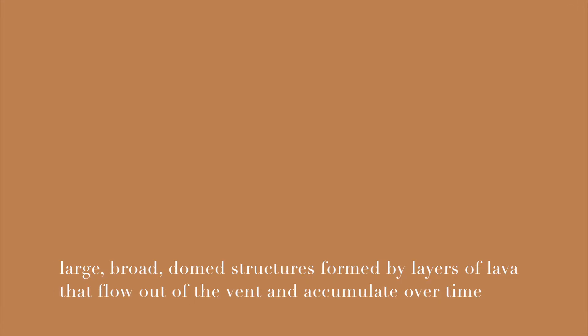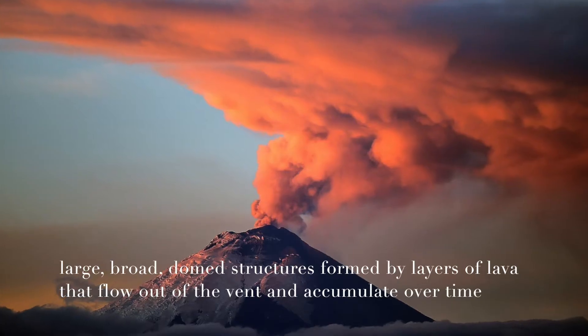Shield volcanoes are large, broad, domed structures formed by layers of lava that quietly flow out of the vent and accumulate over time. Mauna Loa in Hawaii is a good example.